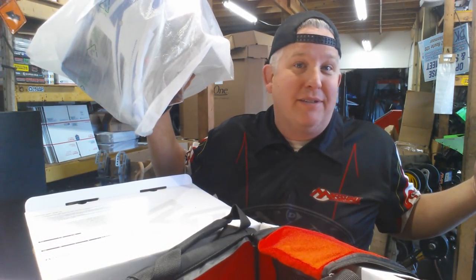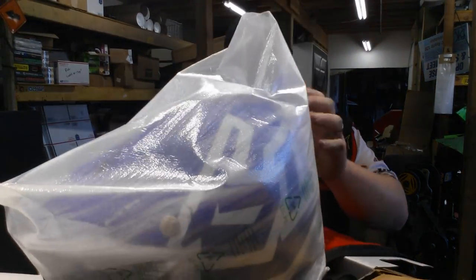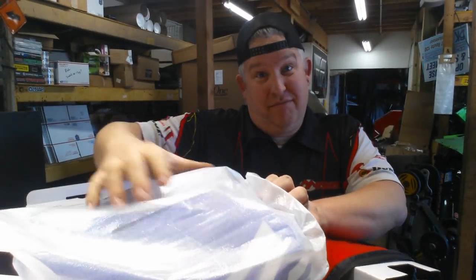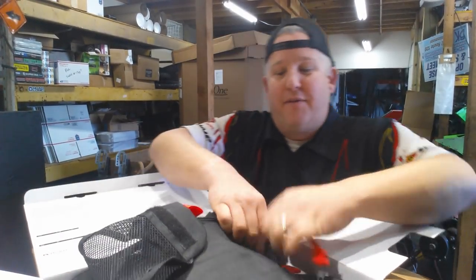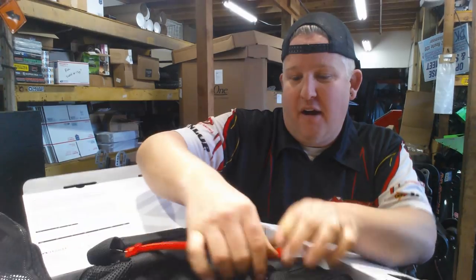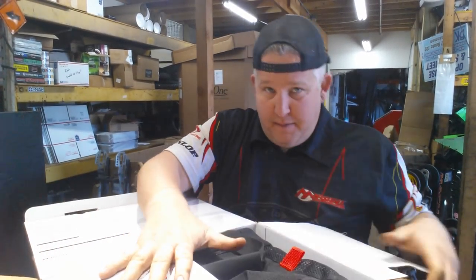I don't know if the kid likes dirt bikes or ATVs or whatever — I'll just get him a helmet. But if you're serious, 6D is the one. Let me know if you need a 6D helmet. We've been selling them for a little over a year. Awesome helmet.